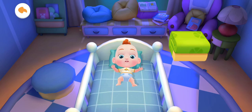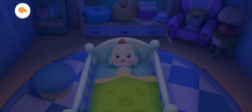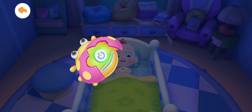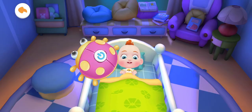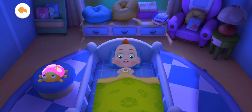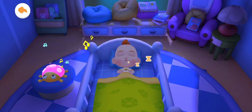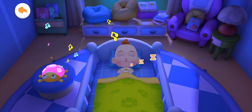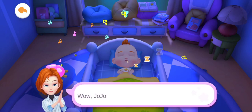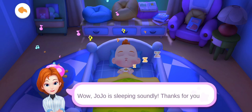Let's tuck Jojo in so he won't catch a cold! Have a sweet dream! Listen to soothing music. Wow! Jojo is sleeping soundly! Thanks for your help!